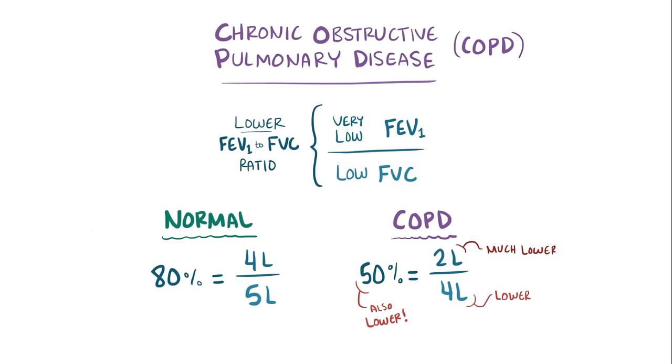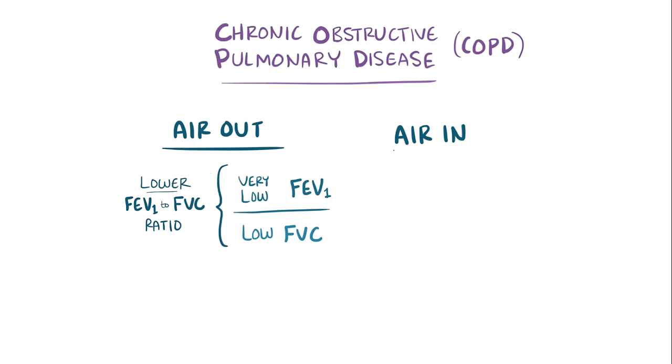All that had to do with air breathed out. Conversely, for air going in, the TLC — or total lung capacity — which is the maximum volume of air that can be inspired into the lungs, is actually often higher because of the air trapping.